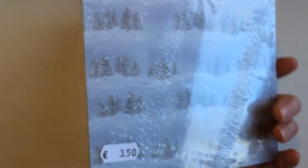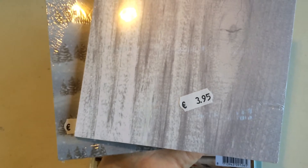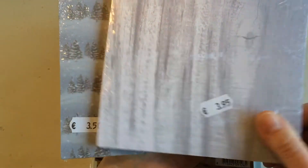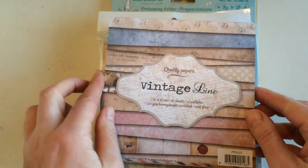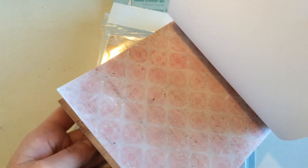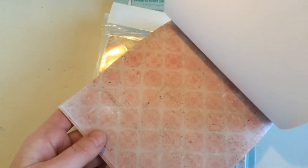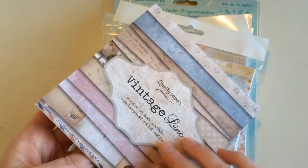The original price was 3.95, so I paid 2 euros. This other one was 3.50, so I paid 1.75. Then this is a vintage line with vintage papers, which I think are very pretty — lots of pretty papers in soft pastel colors, like a map rose. These are lovely papers, and this one was 4.95 so I paid 2.50.